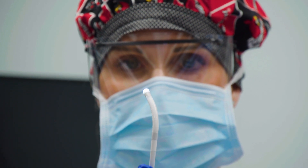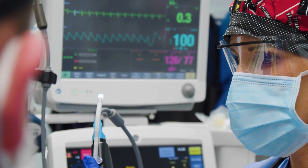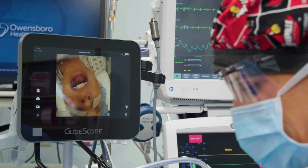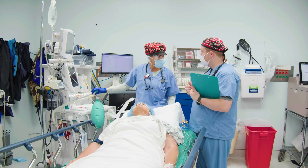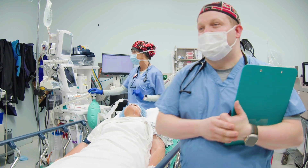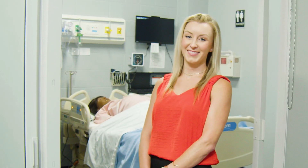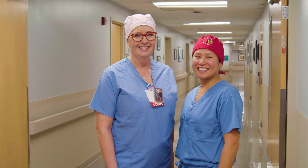Upon completion, the University of Louisville's Nurse Anesthesia Track prepares doctoral graduates to work independently or collaboratively in any environment to the full scope of their license. Are you a dynamic critical care nurse ready to advance your career as a certified registered nurse anesthetist? Get started today!